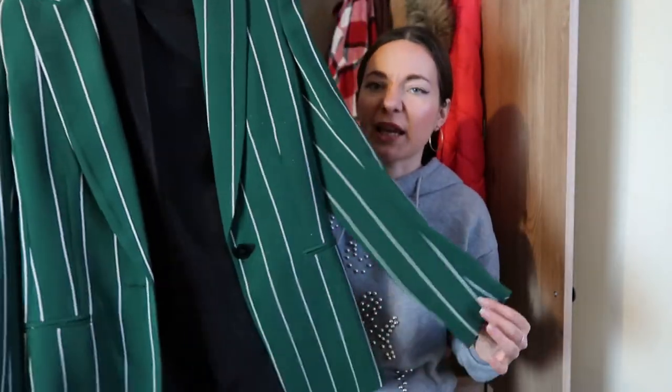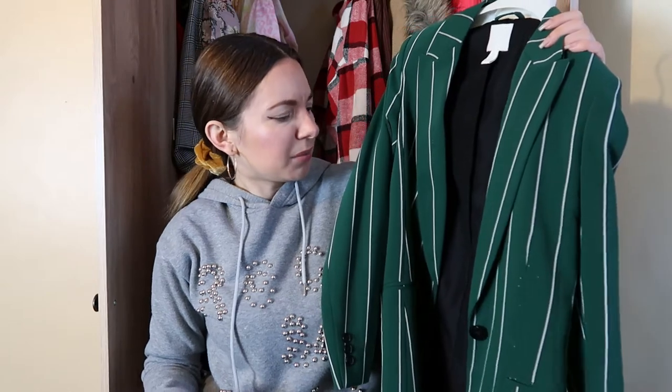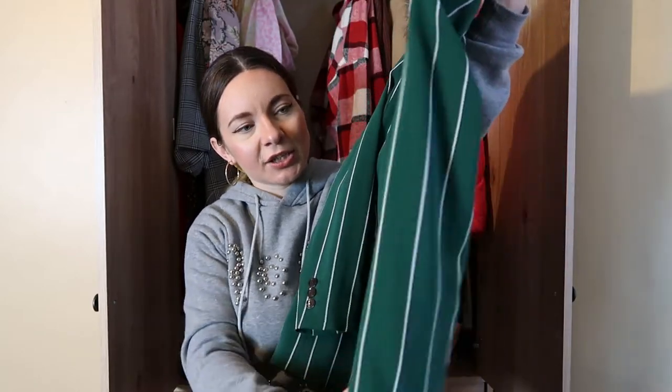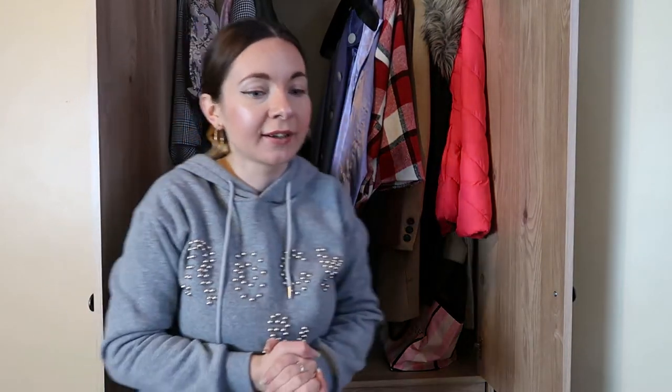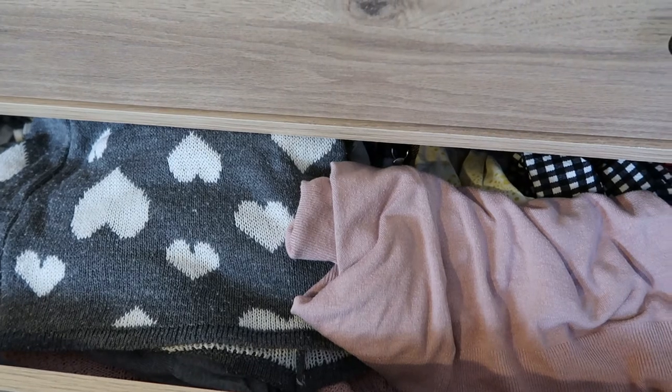Next is a green blazer from H&M in size S. I wore it once or twice but it's not my style anymore — and I usually like my blazers a bit oversized, so this one is definitely going on my Depop. It's crazy how much space I have now — I can push things in and still have tons of room. Now I'm going to sort this next section, which is very full.